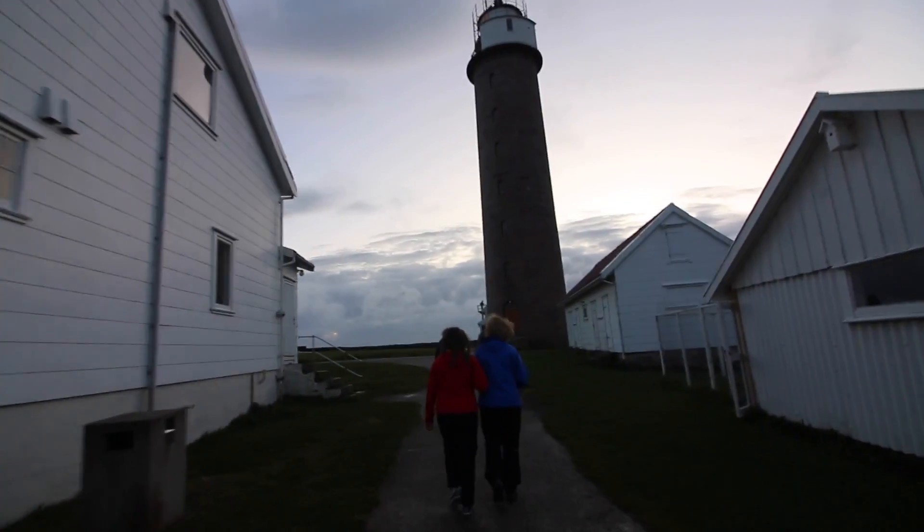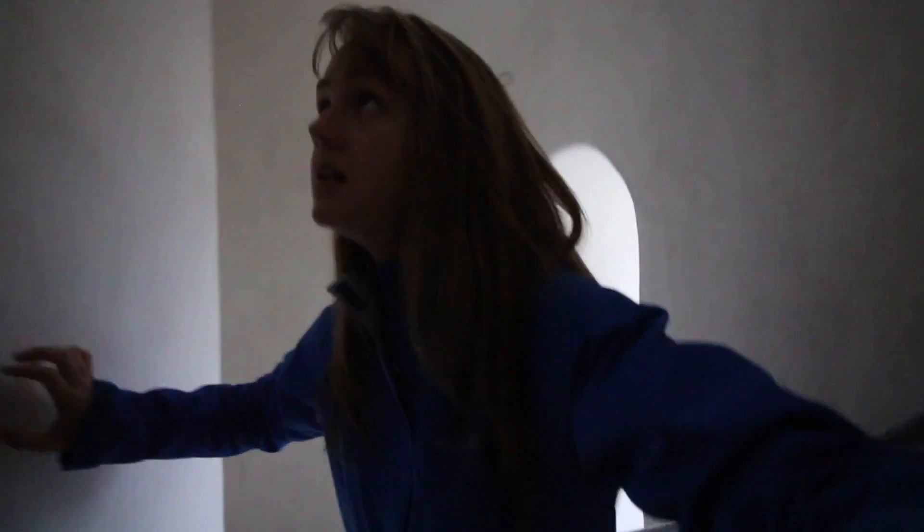And then it was time to climb to the top of the lighthouse. It was a lot further up than I thought it was — nice and cold.